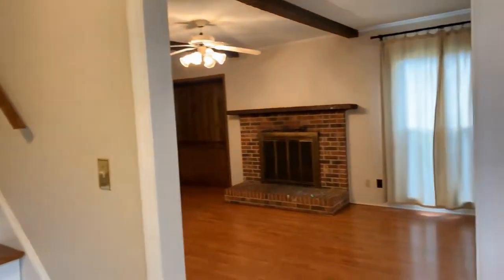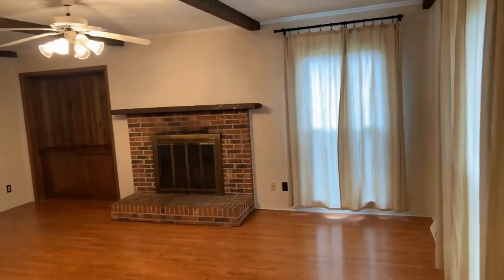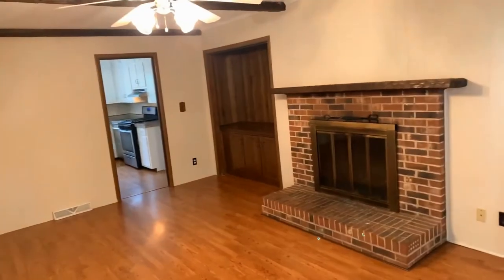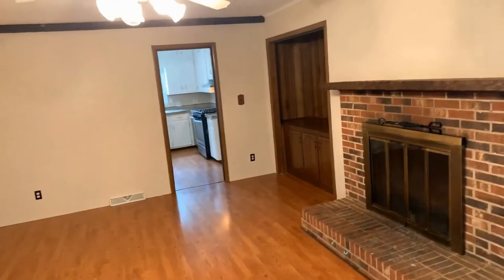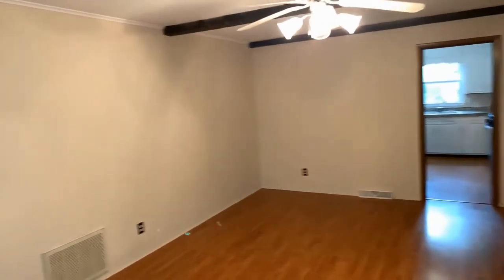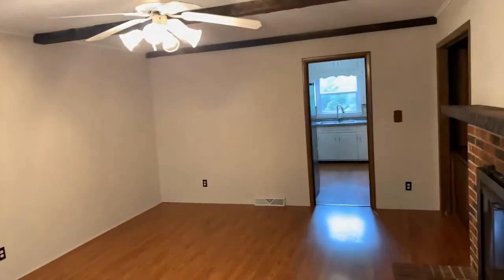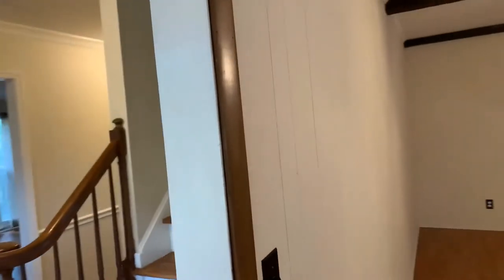As we come in, we come into our first living room — a real fireplace, ceiling fans, hardwood floors. A great entertaining and conversation room.